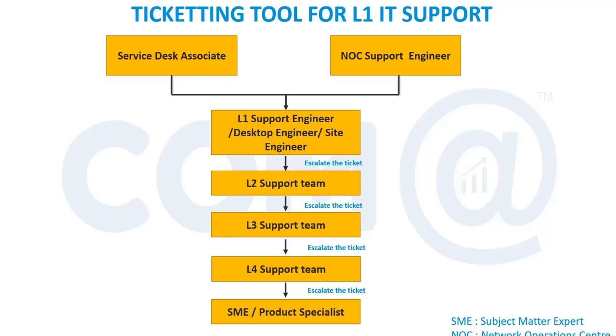If the L1 team cannot resolve the ticket, they move it to the server team or the appropriate L2 team — for example, an L2 Exchange team or L2 AD team. Some organizations give the L1 team all L1 privileges so they can handle tickets across AD, Exchange, and network, saving costs. They provide training for all platforms and maintain a common L1 team. If they lack the privilege or cannot resolve it, the ticket is moved to the L2 or L3 team accordingly.